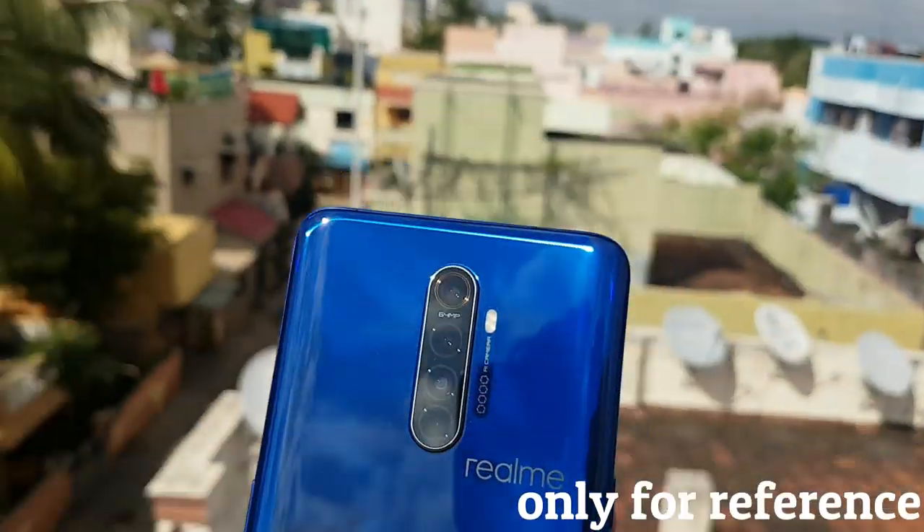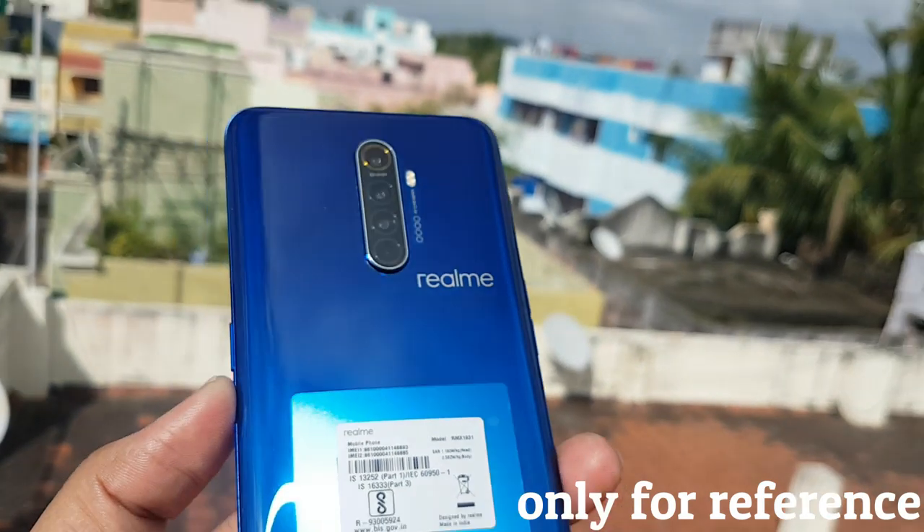Now, we have the X3 series smartphone. Already on the certification website, we can see that in Google Play. The specs are maximum. First, we have to look at the design. This is a glass body design. That is also a Gorilla Glass protection.